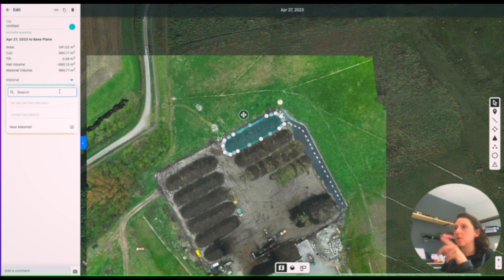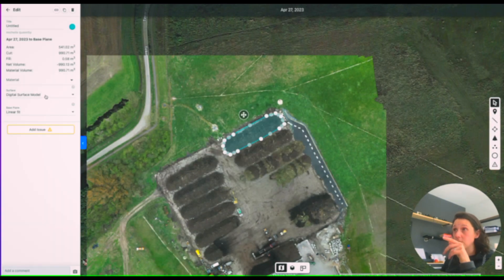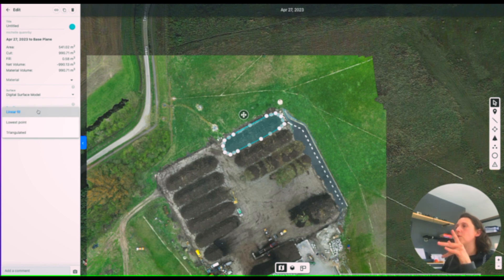On the left-hand side it gives you the area. You can go in and input the material type, density, and price if needed — super useful. For surface you can do terrain model or surface model with best fit, triangulated, or linear fit. If you couldn't see a certain area of the stockpile, you can measure off a known point. It gives you all the information you need: area, cut, fill, net volume, and material volume.